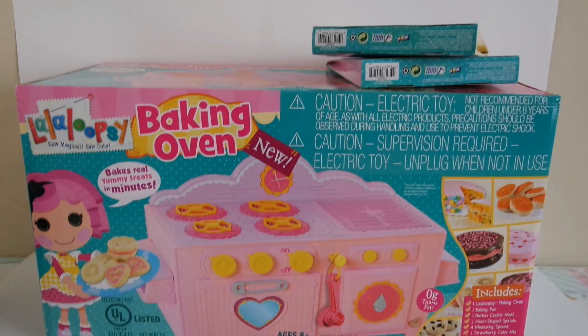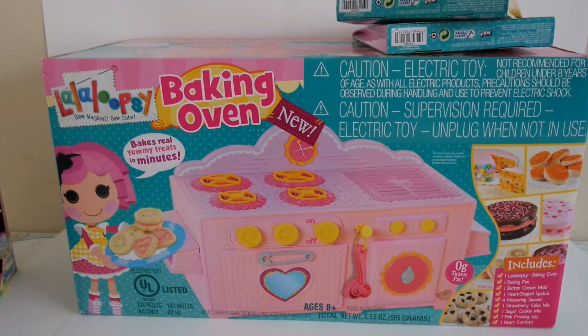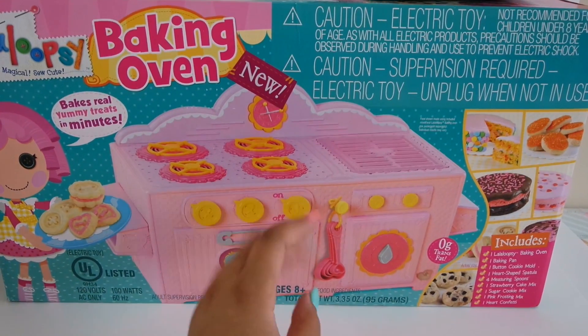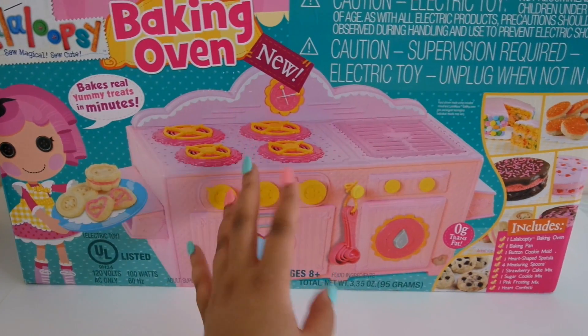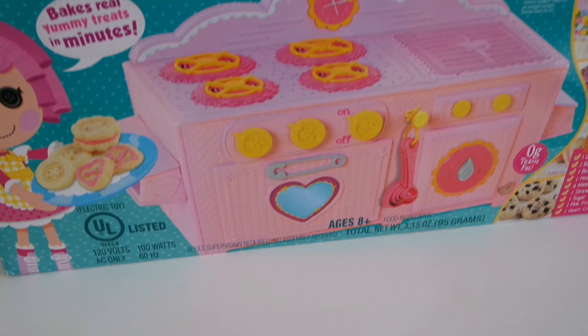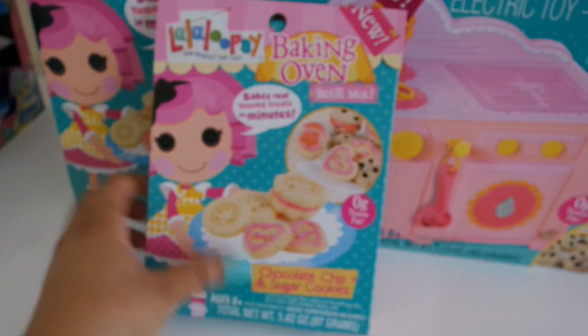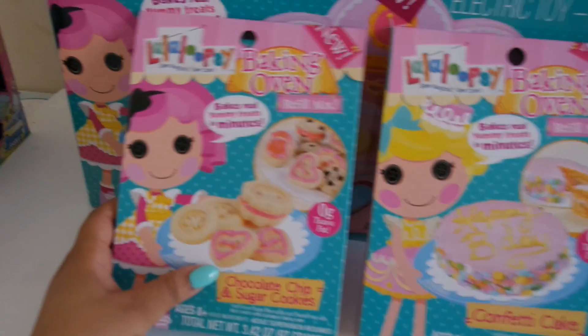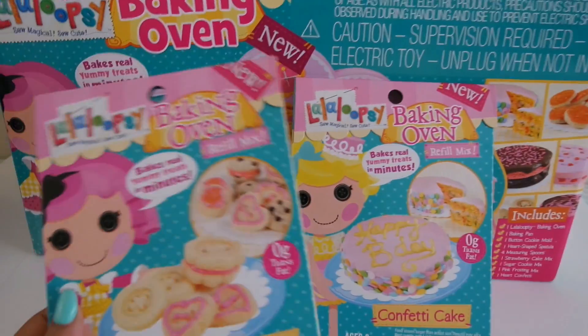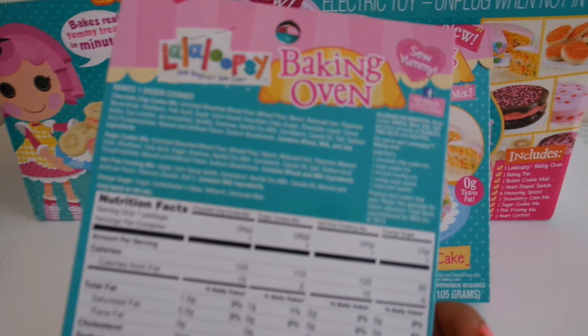The last thing I purchased is something I have been looking for for ages. At the Walmart by my gym and everywhere else I've been, this La La Loopsy Baking Oven was always gone — I've been trying to get this thing since it came out. When I went to Target, they had one left. I really didn't want to get it because the box was kind of beat up and I wasn't sure if someone had opened it, but I went ahead and purchased it. Hopefully everything is in there. I'm not sure if you can use Easy-Bake Oven products in it, but I will try it out.